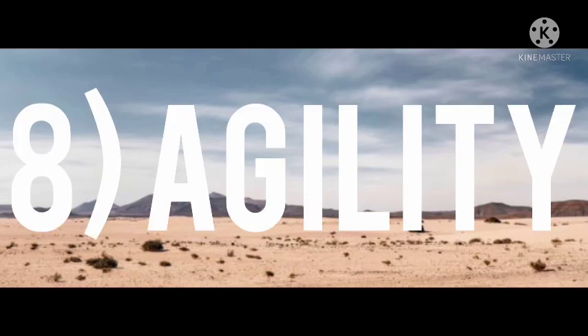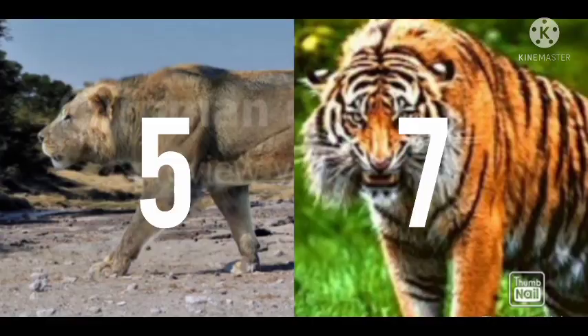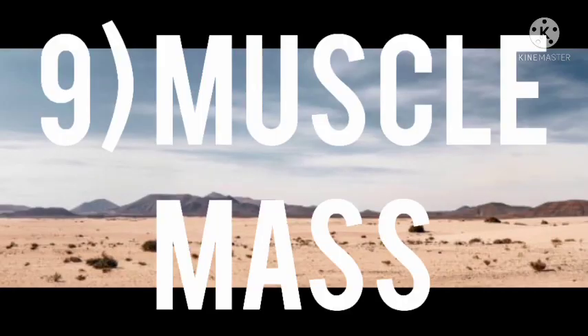Number eight: agility. In terms of agility, both are more or less equal because both are very flexible. Both get equal points in terms of agility.